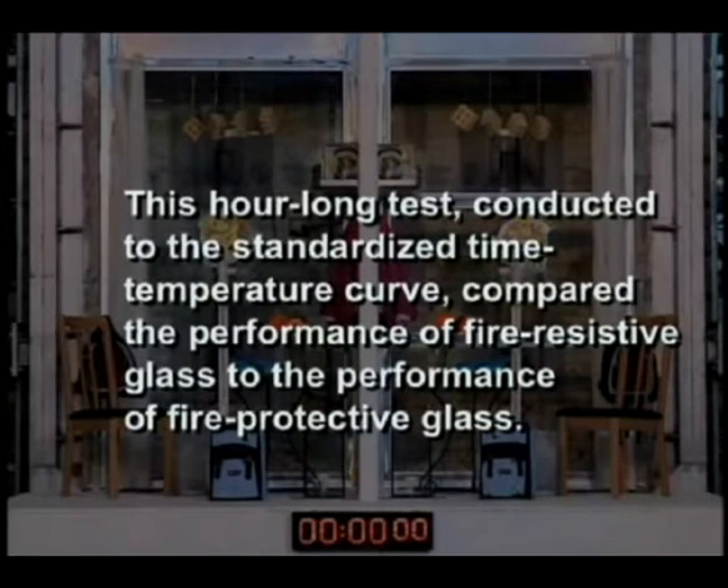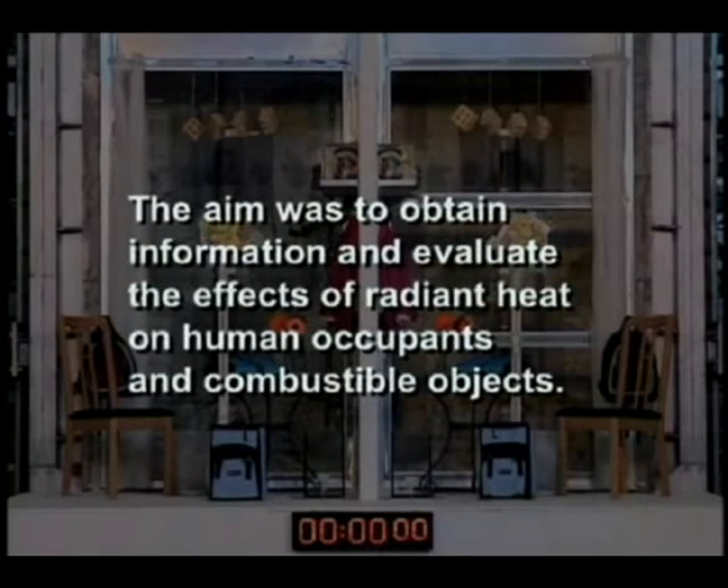This hour-long test, conducted to the standardized time-temperature curve, compared the performance of fire-resistive glass to the performance of fire-protective glass. The aim was to obtain information and evaluate the effects of radiant heat on human occupants and combustible objects.